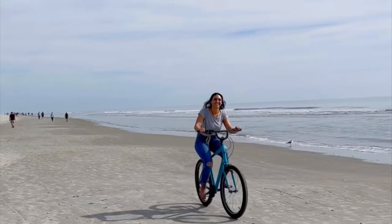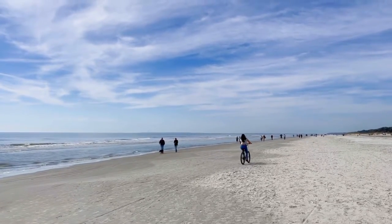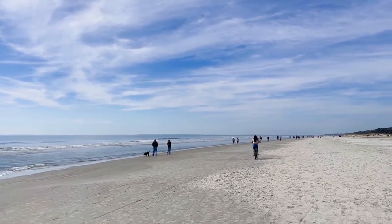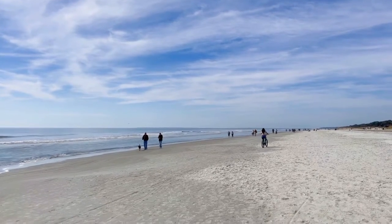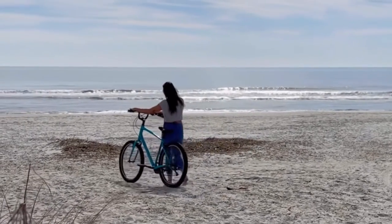Hilton Head Island is known for its wide, pristine beaches that stretch for miles along the coast. Biking on the beach is an easy and fun way to explore this natural beauty, and the cool ocean breeze makes for a refreshing experience.